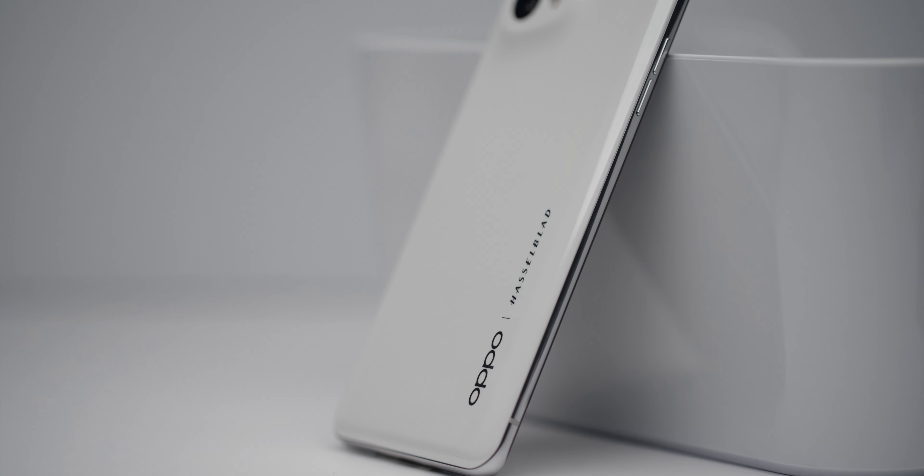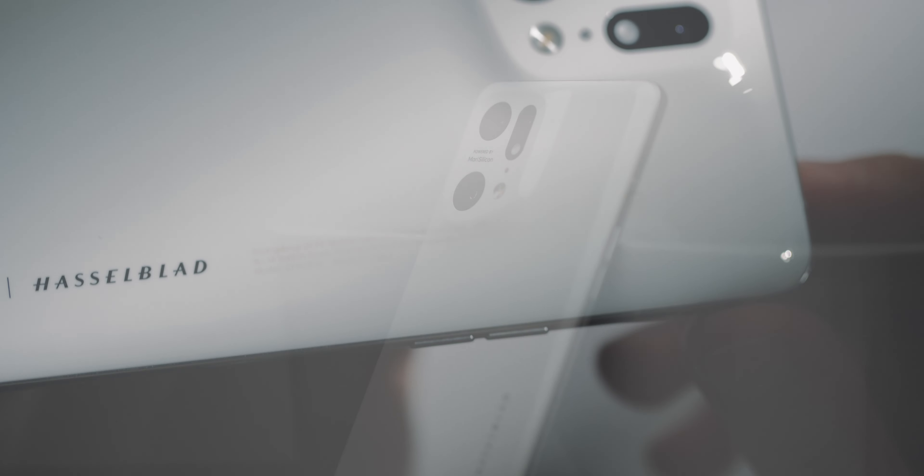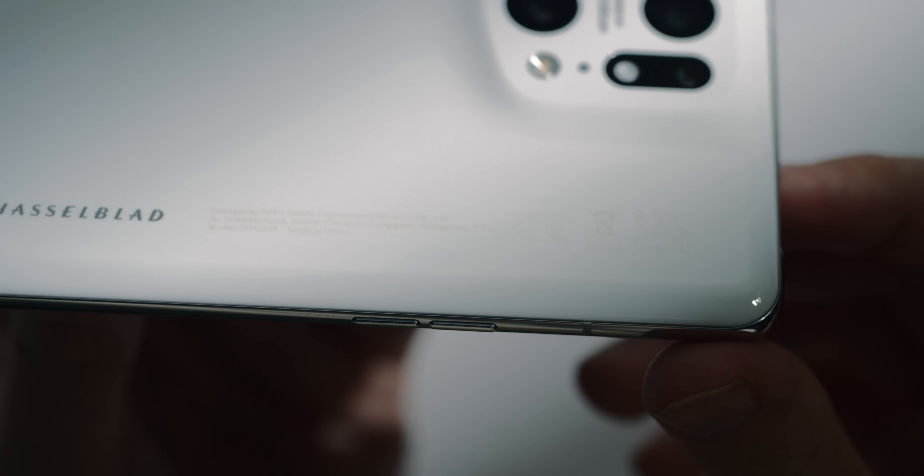The IP68 water protection verifies that. I do have two ideas for the successor: just get rid of the aluminium frame in favor of a ceramic unibody. And come on, is the Oppo company address on the back really necessary?